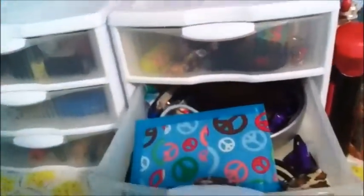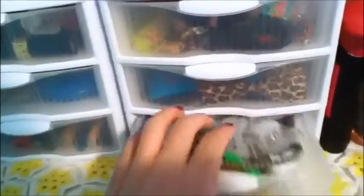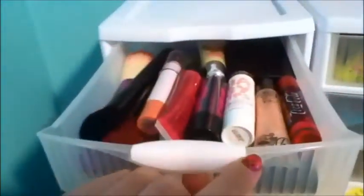And then here I just have my hair stuff, and then this has makeup. So this just has some bracelets, hair pins, hair ties, a bar marker, and headbands. And this thing — I can go more in depth with this some other time.